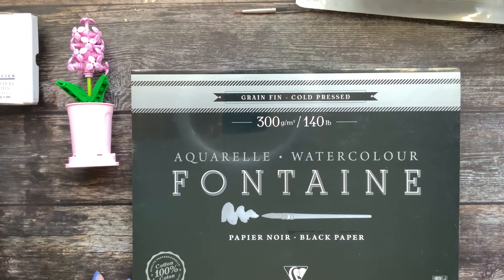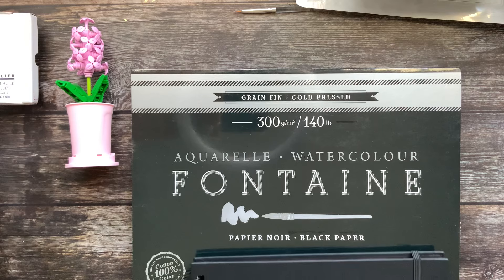This one is a Fontaine from Clairefontaine — a black watercolor paper, 100% cotton. I cannot wait to try this one out.